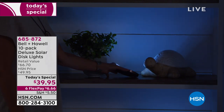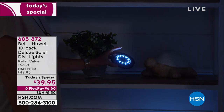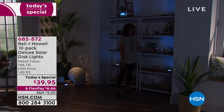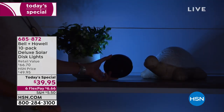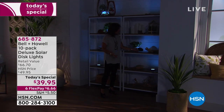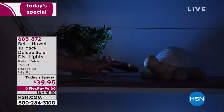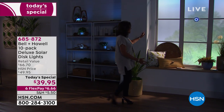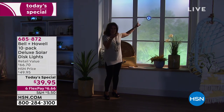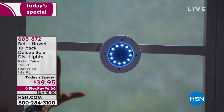Look at how bright that is — this is one out of 10 that you're getting. Solar technology has truly evolved — it's better than ever, better price, better value, and the technology keeps getting stronger. You can light up a little turtle or whatever it might be. Because of your suggestion, there's now a keyhole in the back — stick a nail somewhere and just put it up. You can create an entire archway with these.